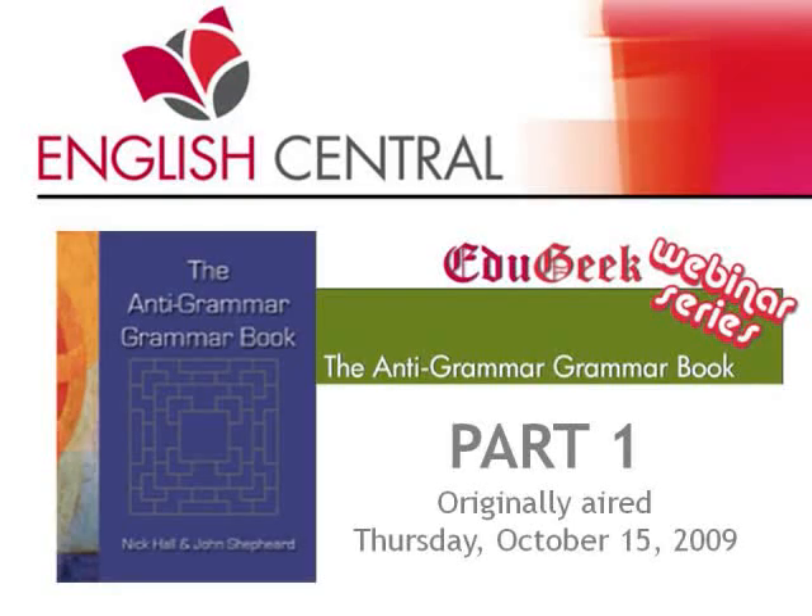Welcome to English Central's Edugeek webinar series, webinar number six: the Anti-Grammar Grammar Book.